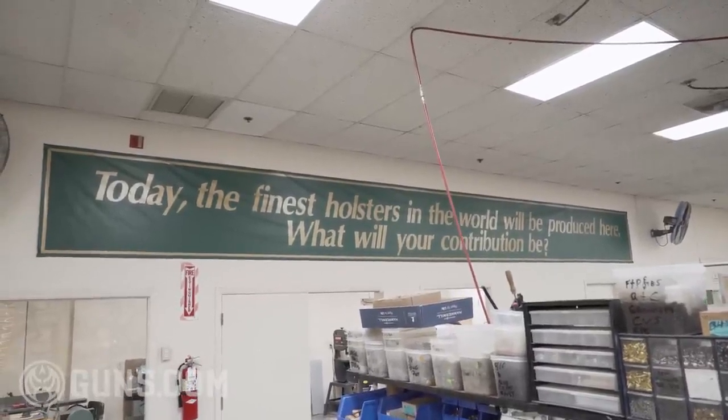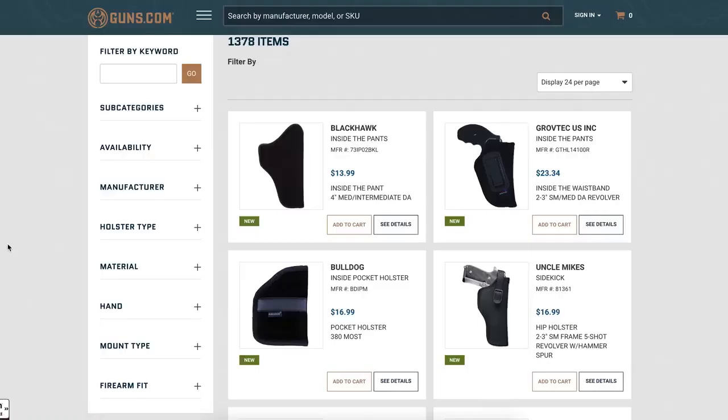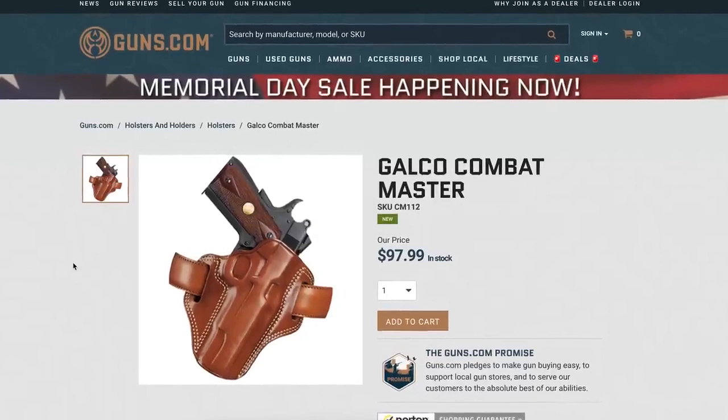We had a great time here at Galco in Phoenix, Arizona. A lot of hardworking American men and women making a lot of great American-made products. Really interesting to see what all they're doing — they've got leather, they've got Kydex, they've got all sorts of really neat, interesting gun stuff. If you'd like to check out more, head on over to guns.com. Until then, we'll see you on the next Select Fire.